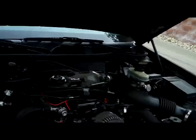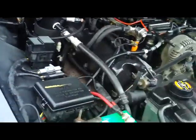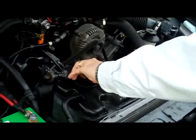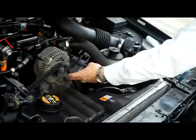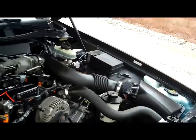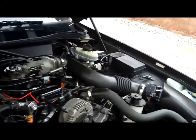Your auto dimming day-night mirror with built-in compass. Under the hood you have the 4.7 liter V8. You have your centrally located fuse box, a brand new battery, and Dex-Cool coolant which is good to 100,000 miles. Easy to get to belts, your oil fill and oil check, your master cylinder for brakes, and crumple zones in the front and the back.